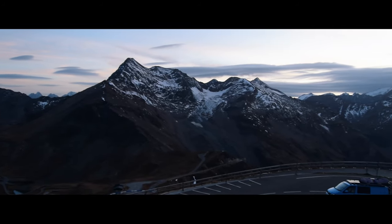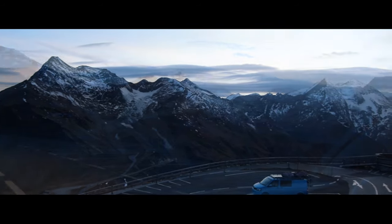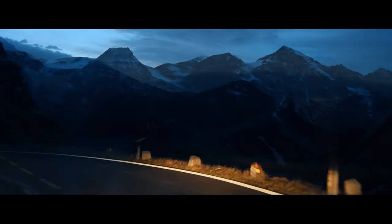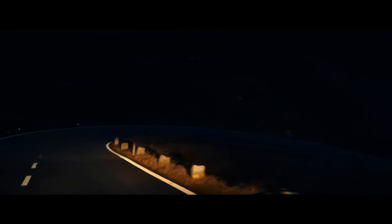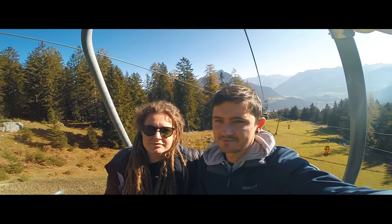With the departure of the sun marking the end to an incredible day, we decided it was also time to descend — back down the mountain and back to normality. This was one of the most epic days that we've had on our journey so far. The Grossglockner High Alpine Pass has so much to offer and was truly a unique experience. We are so grateful that the Alpine Pass was opened during our visit to Austria. It is not to be missed if you're in this stunning country.